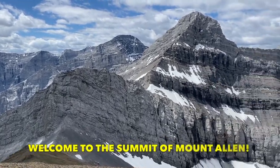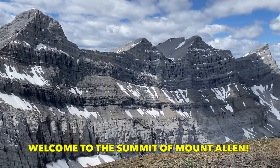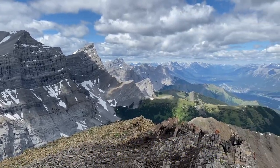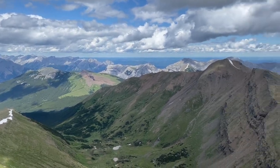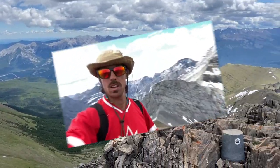Not long after Marmotville, we arrived at the summit of Mount Allen at 2,663 meters. We're here live on the summit — a beautiful spot with classic 360-degree views. You can see Canmore down that way, and tons of marmots up here — great big giant marmots, I've never seen ones this big.